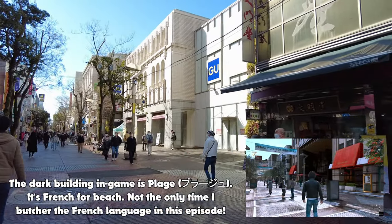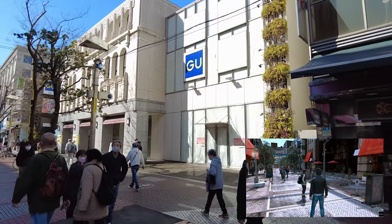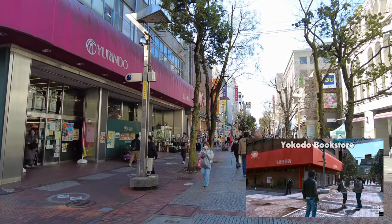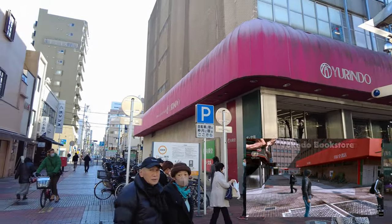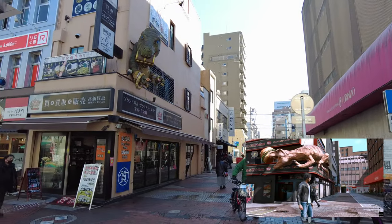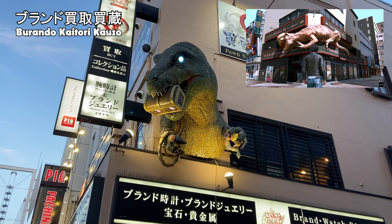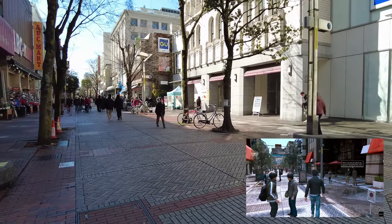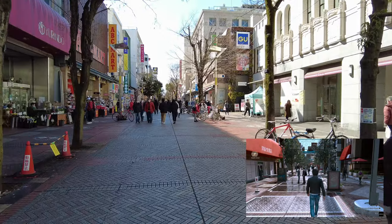There's Plage in-game — I didn't find anything like that in real life, unfortunately. And there's Yorindo, or the Yokodo bookstore in-game, that you can buy in the business management mini-game in Yakuza Like a Dragon. Right here is the Weta Kitchen location for Ijin-cho in-game. In real life this is the Kaitori Kaozo, which is a pawn shop and thrift shop. They're very different types of buildings, but it's pretty rad that they have cool dinosaurs on the facade.